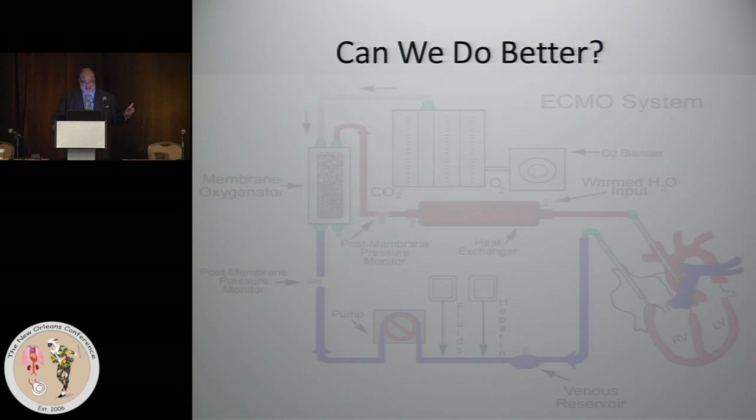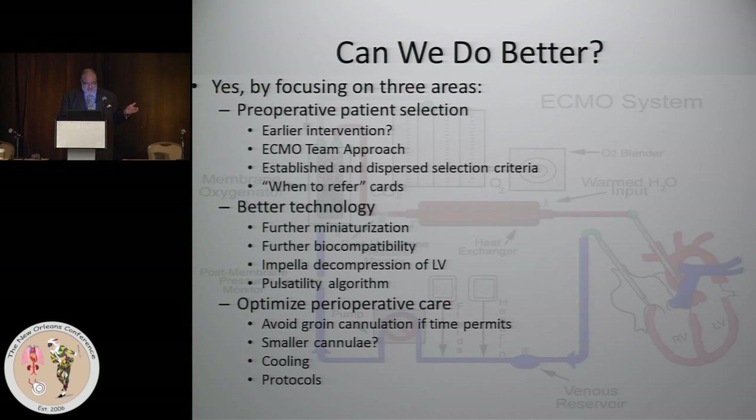It's a matter of perspective — I don't think this is laughable. Can we do better? Sure we can. Some of the things being instituted to improve ECMO outcomes: in terms of pre-op patient selection, I think it's very important to establish an ECMO team — a critical care specialist, a surgeon, a pulmonologist, and members of the staff who will be critical in caring for these patients.